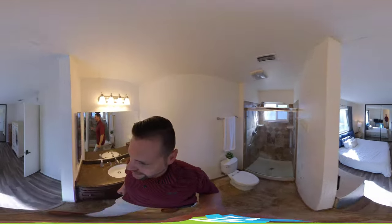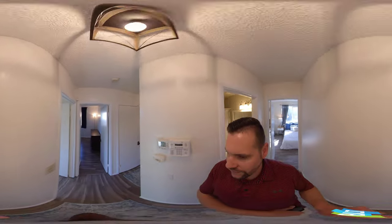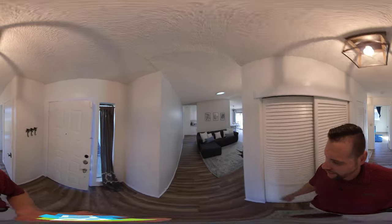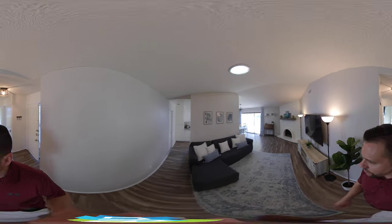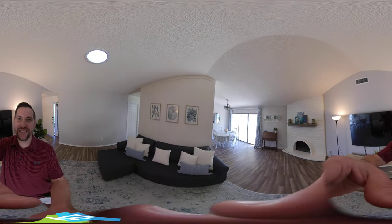So as you can see, nice clean house, move-in ready, in Citrus Heights. This is a highly sought-after house and area right now. If you guys have any questions or would like a private tour, feel free to reach out to me, Brandon Leon, Better Homes and Gardens. You guys have an amazing day — good luck on your home search.